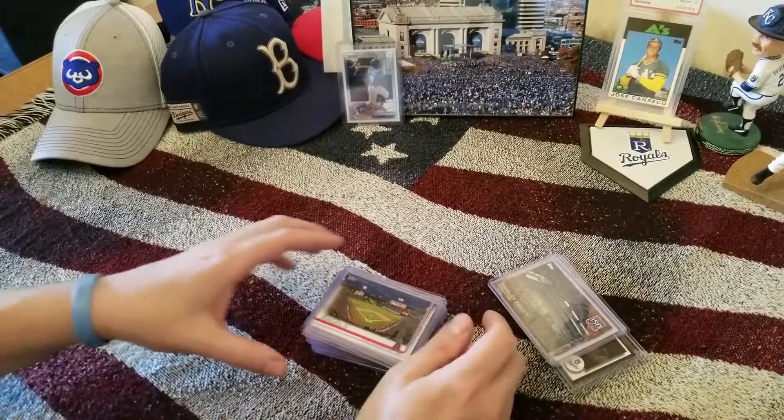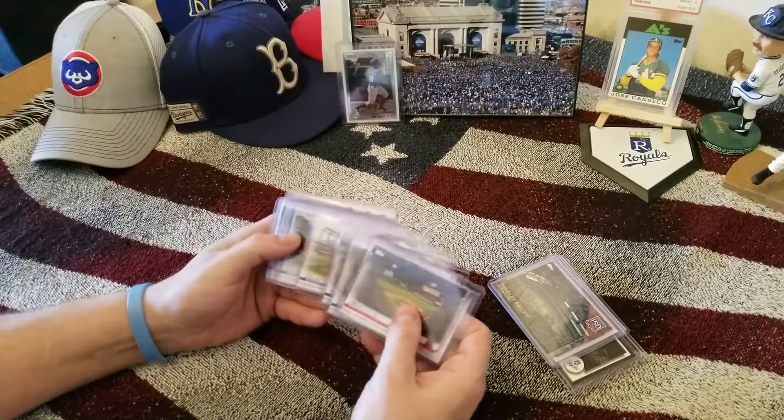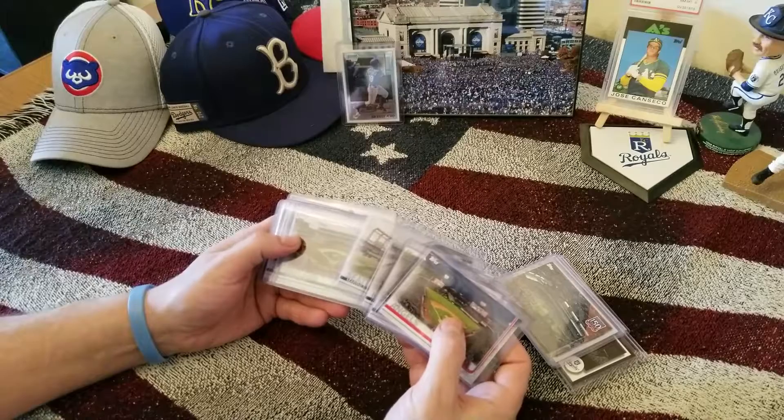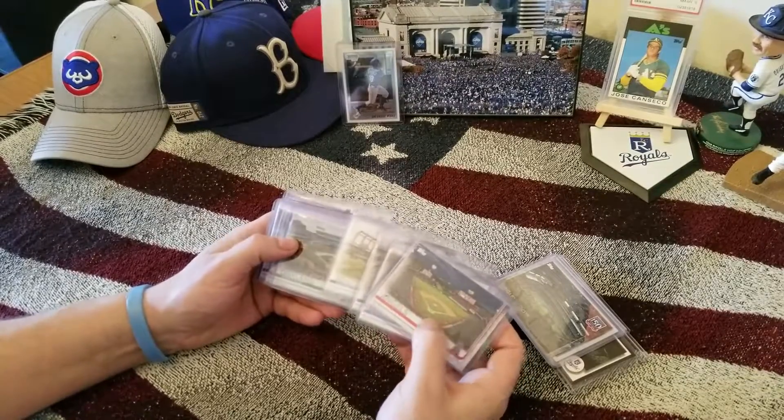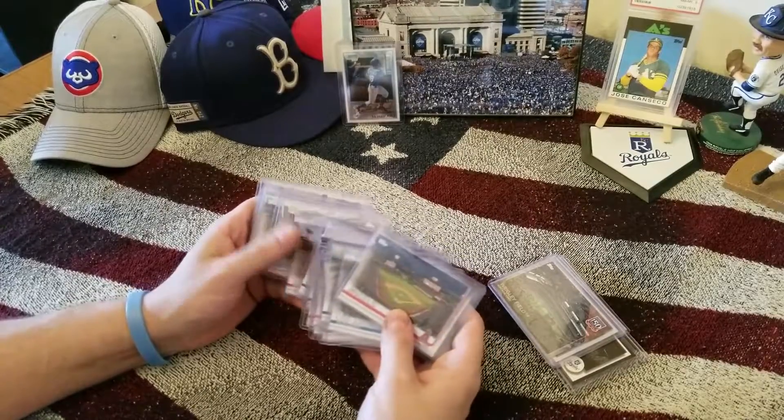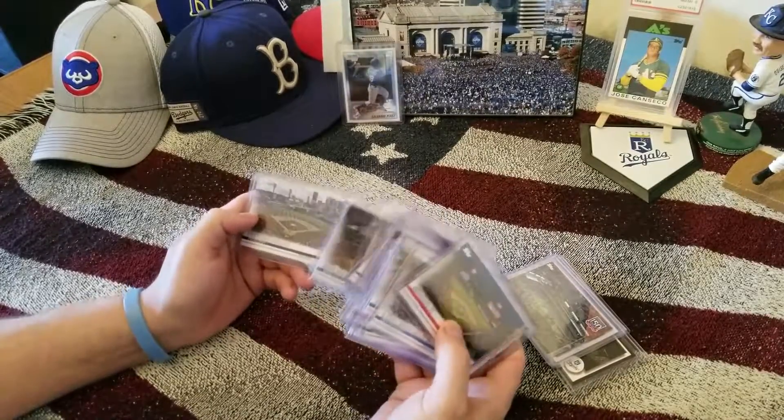I also noticed that Stadium Club, strangely enough, has a lot of really cool photos of the stadiums along with the players. So I've been looking online for some of those and I found some pretty good cards. I'll share those with you at a later date.